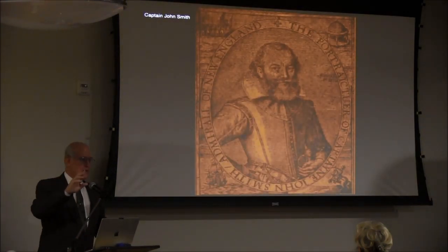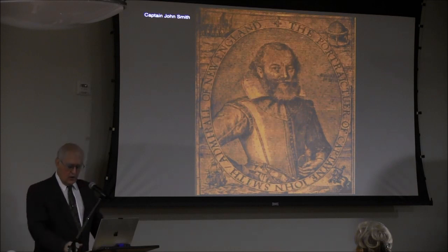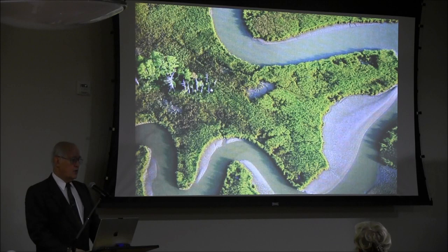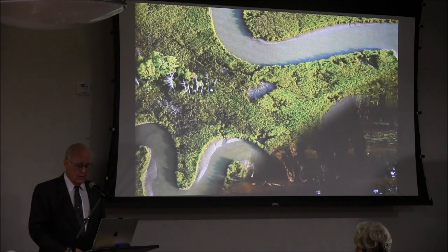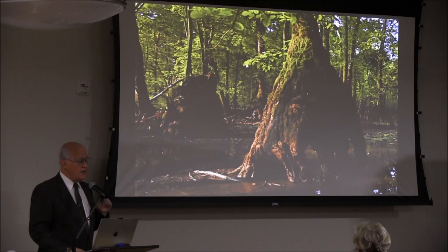John Smith in 1608 goes out and starts to explore the Chesapeake Bay — all the way up to the head of the bay, all the way up the rivers: the Patuxent, the Potomac, the Rappahannock. His explorations provide the first unified map of the Chesapeake Bay, which was in use for almost 75 to 100 years afterwards.